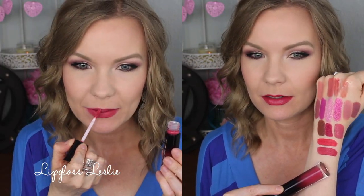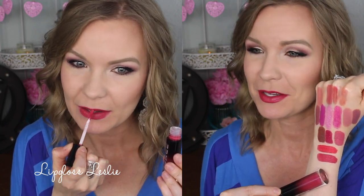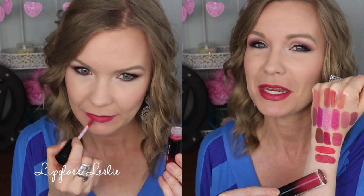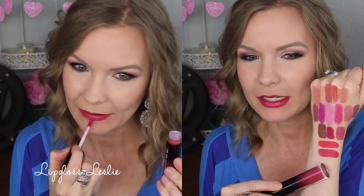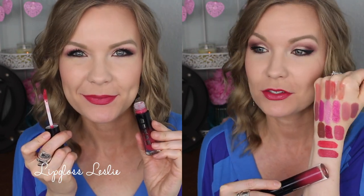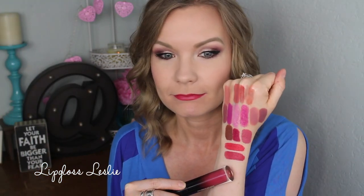This one is Lover and it's sort of a rosy berry color. I feel like it's slightly unique — a beautiful rosy color with a little bit of pink and a little bit of red. It's a rose. I really do love this one — it's gorgeous.